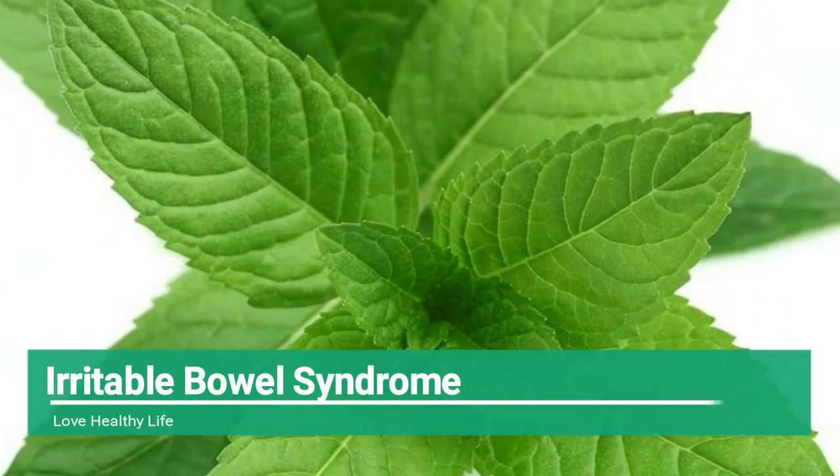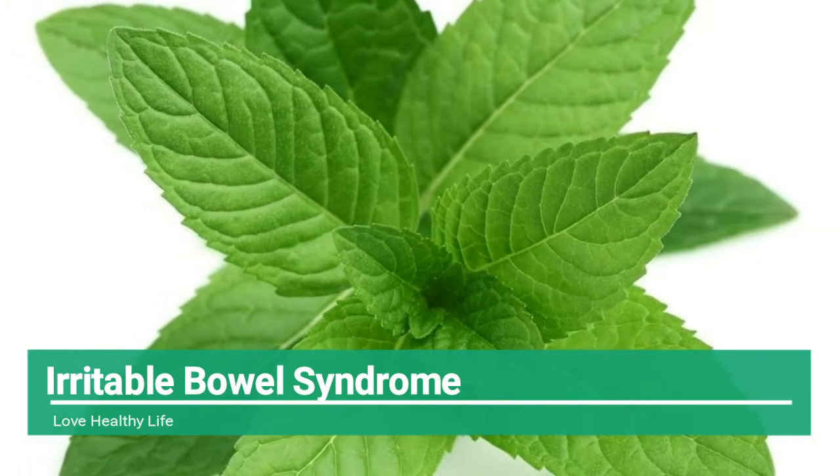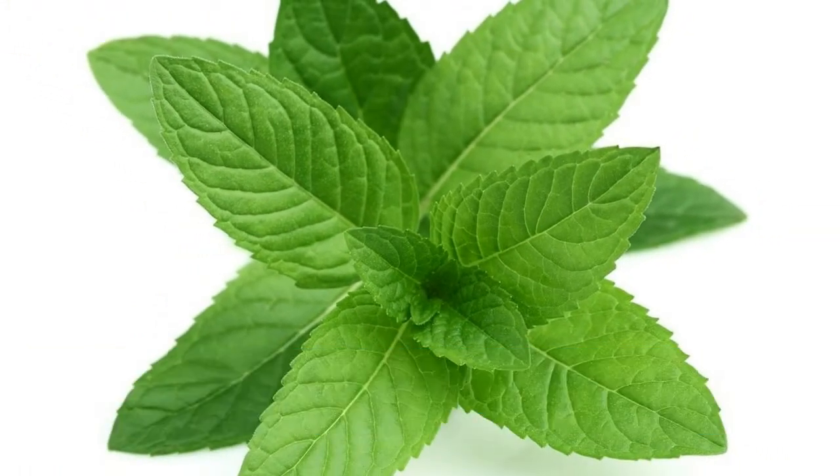Irritable Bowel Syndrome. Mint leaves are widely used as a digestive aid. Peppermint leaf oil relaxes the muscular lining of the digestive tract, relieving cramps and gas and alleviating indigestion, according to naturopath Michael T. Murray, author of the Encyclopedia of Healing Foods.